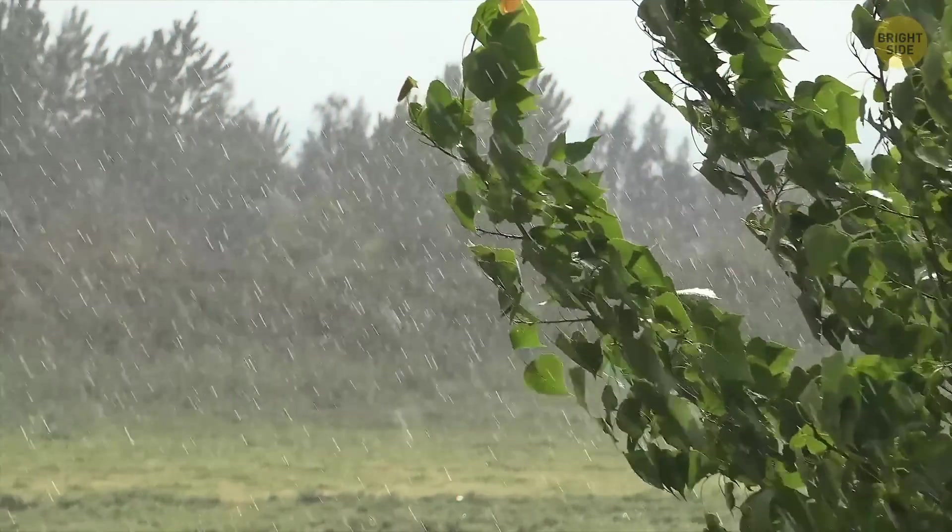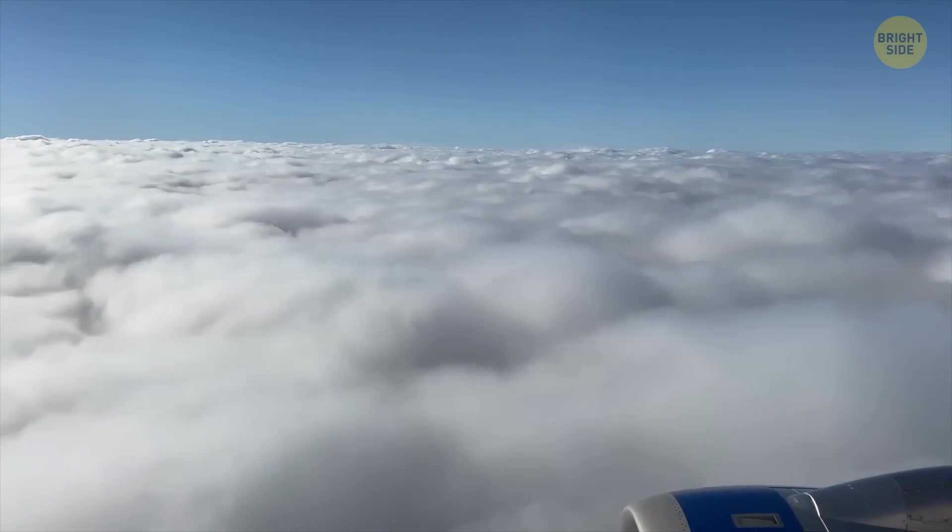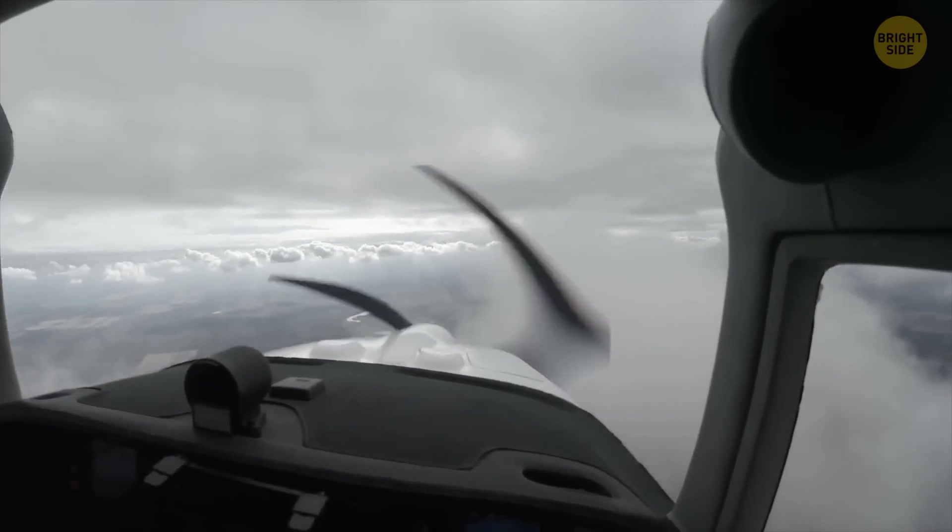These particles help water droplets form and grow, which produces rain. Sounds simple, right? But playing storm is pricey — an average four-hour operation that seeds 24-hour clouds would cost around $5,000.